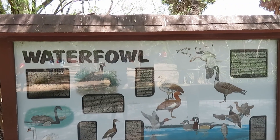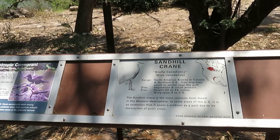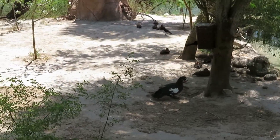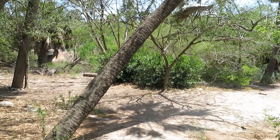We got the waterfowl — we got comb duck, neotropic cormorant, and sandhill crane. There are all the ducks here, with different types of birds. I currently don't really see the sandhill crane at the moment.